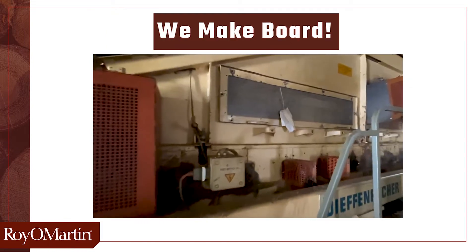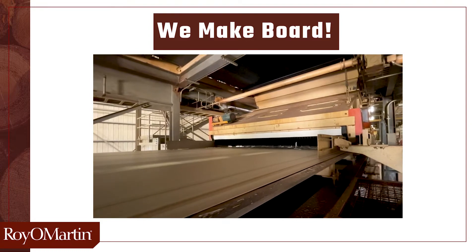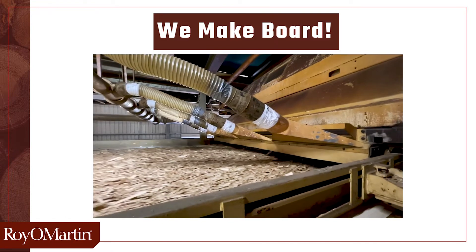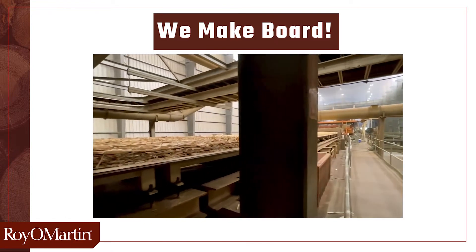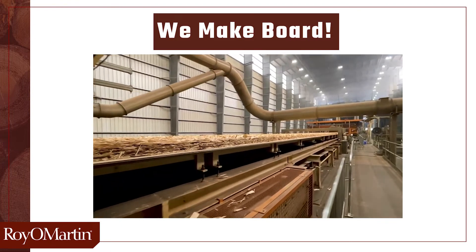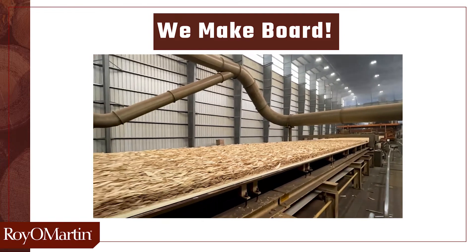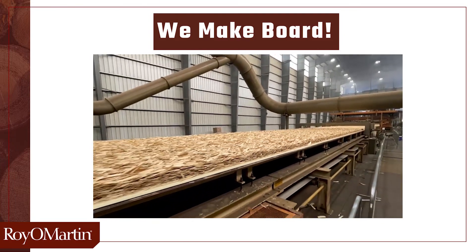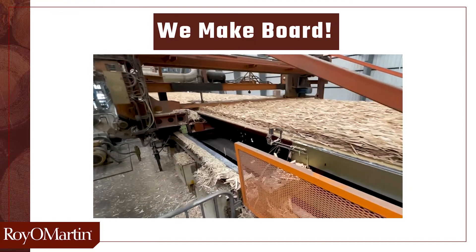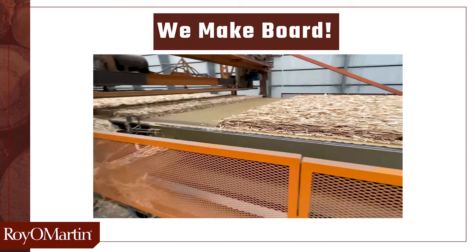Now that resin is applied to the strands, it is conveyed to the forming line where the strands are oriented onto a forming line belt. This forming line belt is where the mat is formed before it gets pressed. Large material, the face material, goes on top and bottom, and the smaller material, or core material, goes into the middle. Mats are cut by a saw into either 24-foot, 25-foot, or 26-foot lengths.